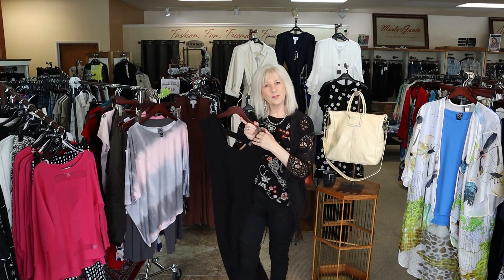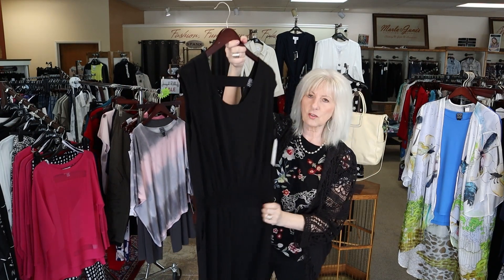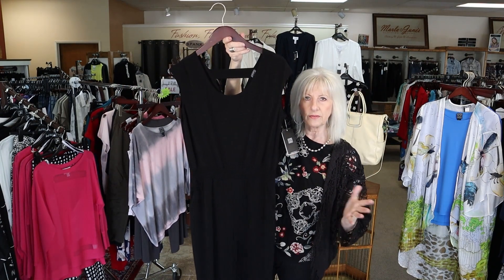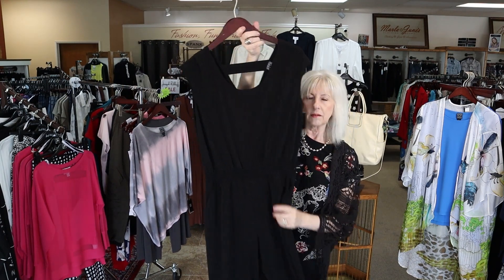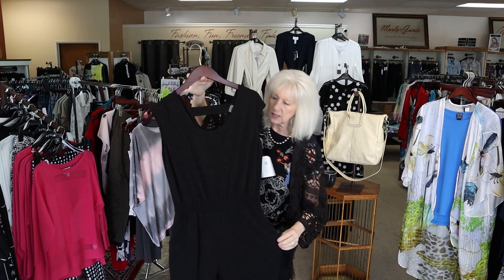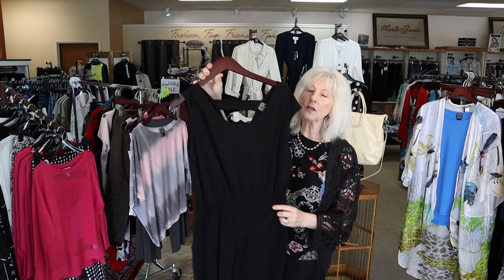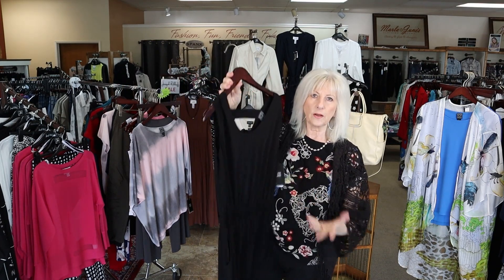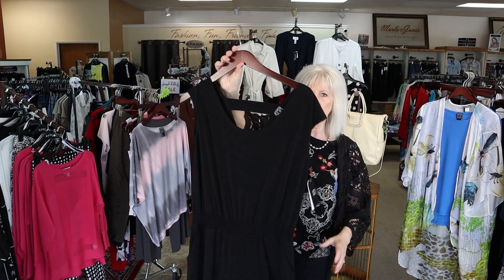We also got a new jumpsuit from Claire Sun Woo. This is one of my favorite jumpsuits — they did it last year in a different fabric. This is a real lightweight knit with pockets. This little jumpsuit is adorable by itself; you could dress it up or dress it down, and you could put any kind of jacket or sweater over it. It's just so versatile. That's brand new, just in black.